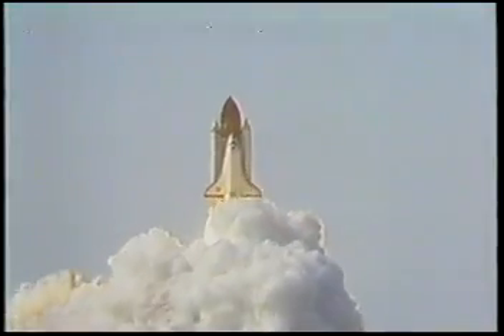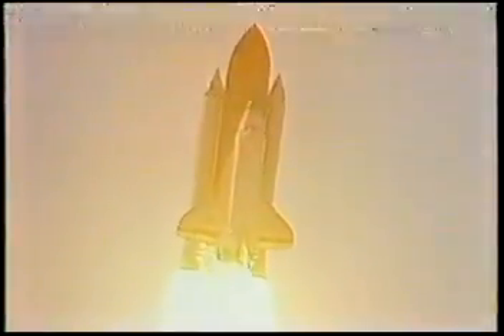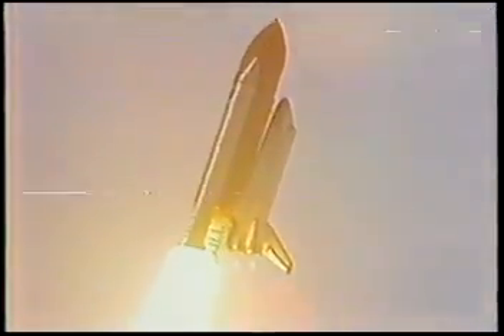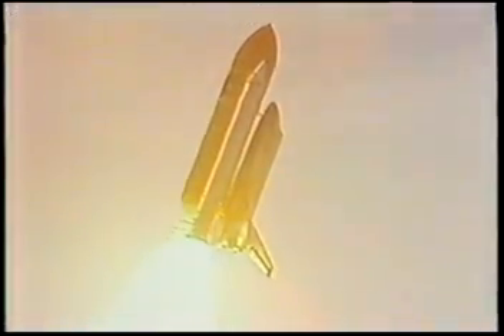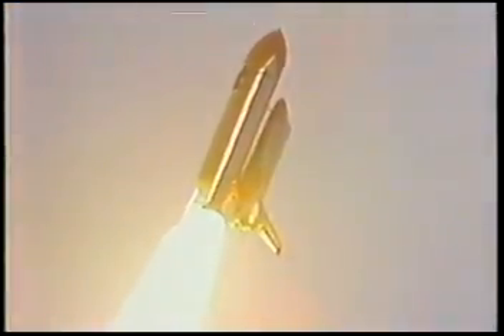The shuttle has cleared the tower. Roll program initiated. Houston now controlling. They'll be throttling down to 65% on their main engines. Good news for NASA — the shuttle Challenger off after about a 90-minute delay today.